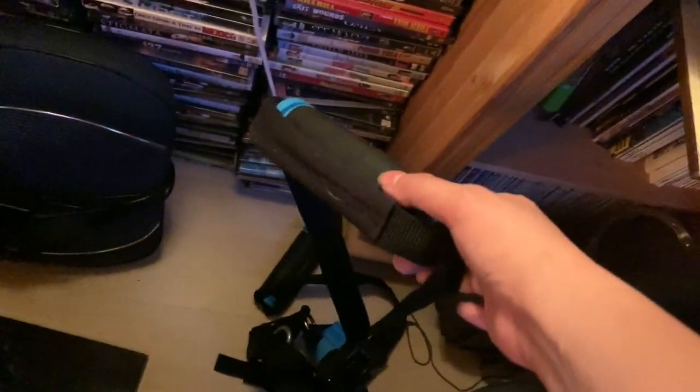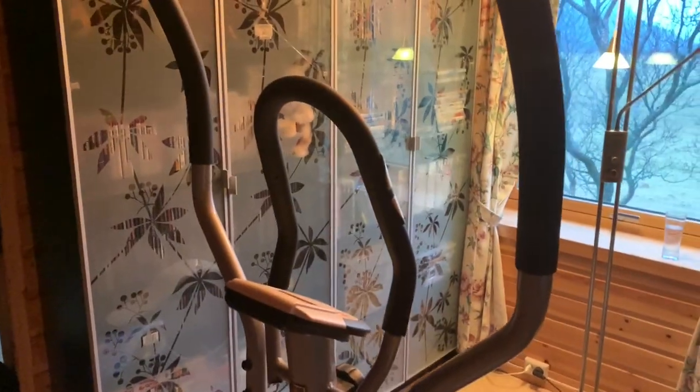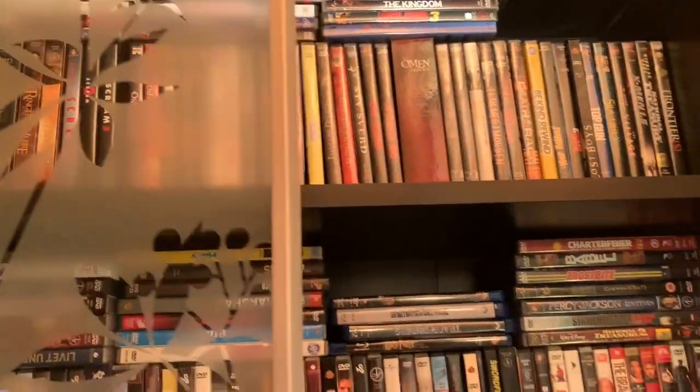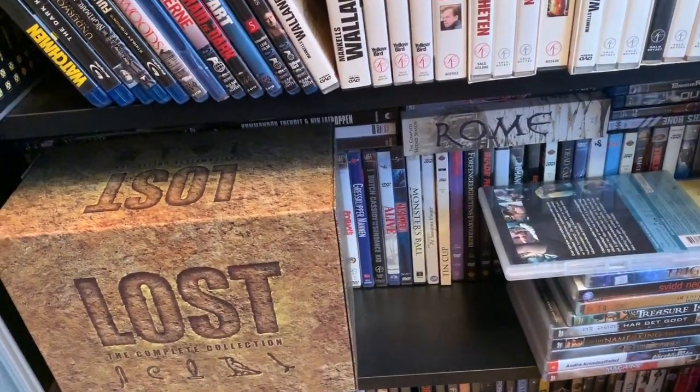That one is for back massage. And you know what it is on the wall — it is also workout equipment. And on this side, we also have a lot of DVDs. Same — these are my husband's DVD collections. Different kinds of movies also. So, that's a lot of DVDs.